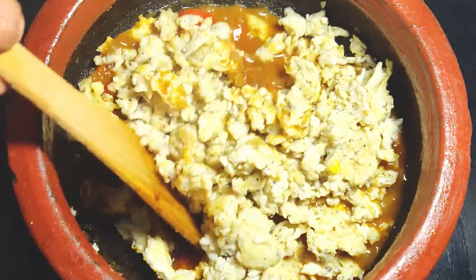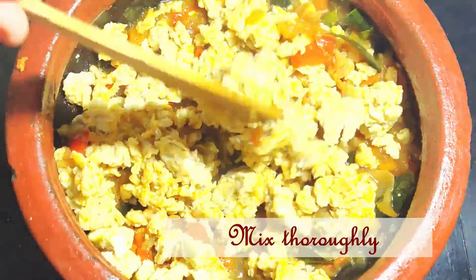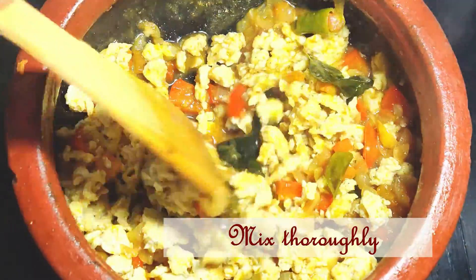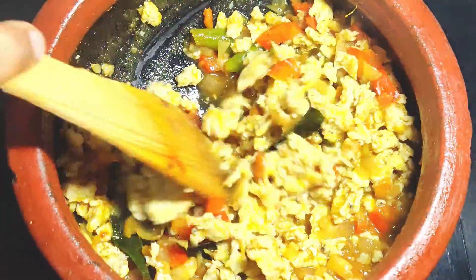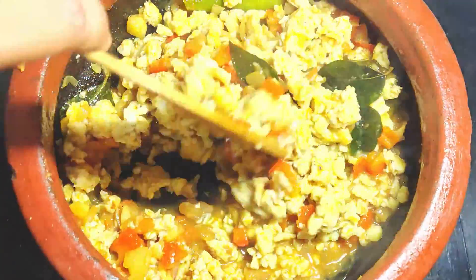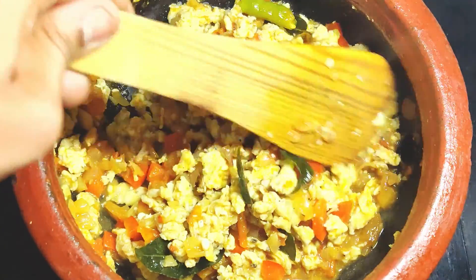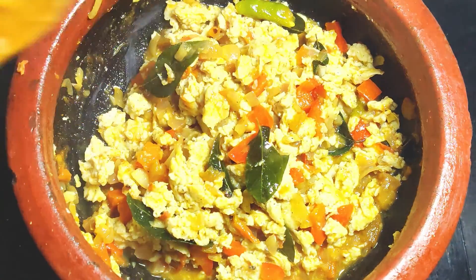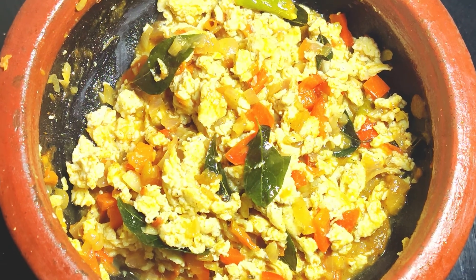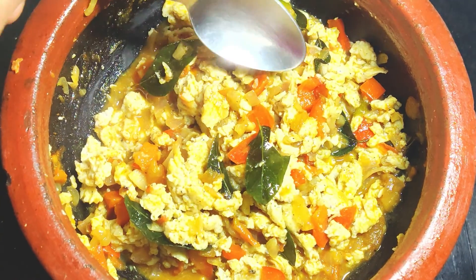We are fighting childhood obesity on a global scale, and hence we can feed eggs to kids without any worries about obesity. Many kids and adults today have gluten sensitivities — if you need a gluten-free diet, you can still eat eggs. Now the egg bhurji capsicum masala is ready. So here is the scoop on eggs: add them to your diet and your kids' diets and watch their brains soar.